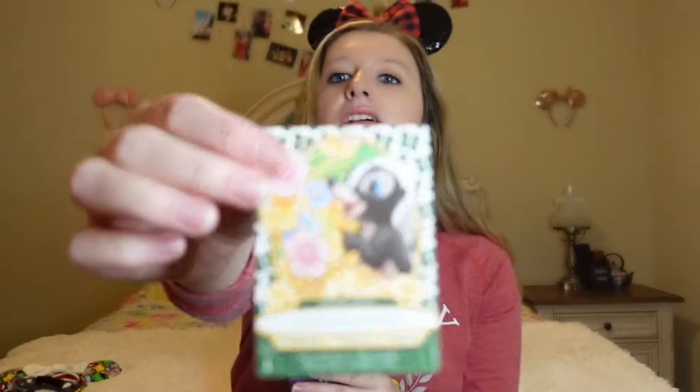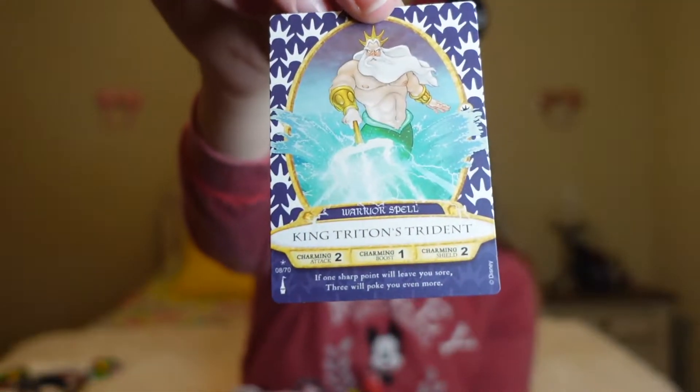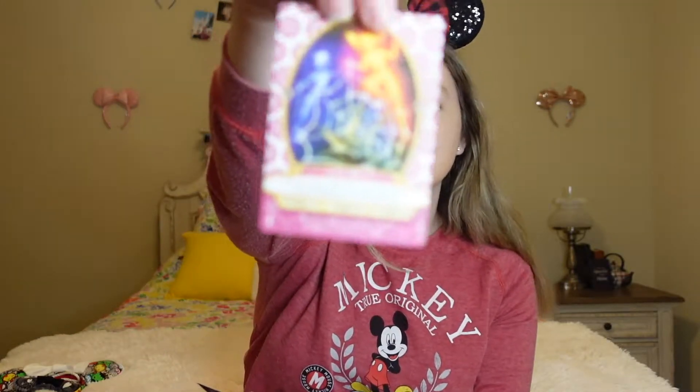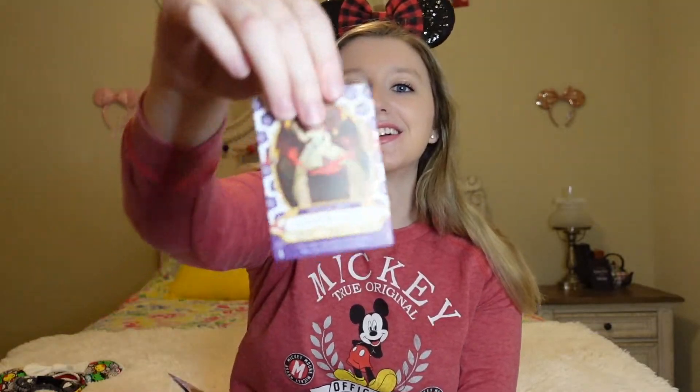I got Flowers, I got King Triton's Triton, I got Aladdin's Lamp, I got the Sugar Plum Fairy's Dew Drop Spiderweb — which is interesting, I don't remember the Sugar Plum Fairy having a spiderweb — and I got Tiana's Hot Sauce. I don't really understand the whole concept of these cards, but I know people play them in the parks. I'll have to do more research, but I'm excited to have them because they're super cute, regardless if I ever play or trade them.